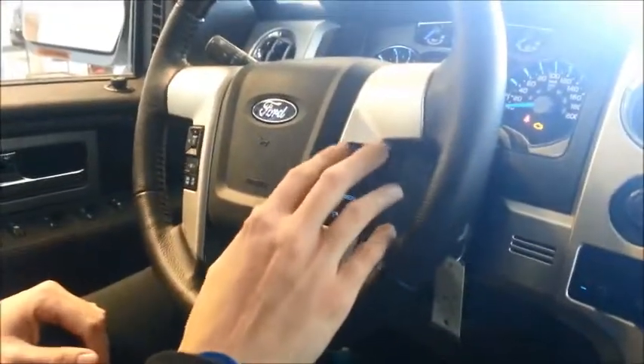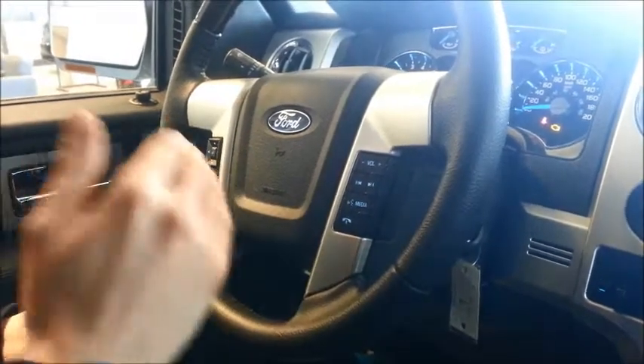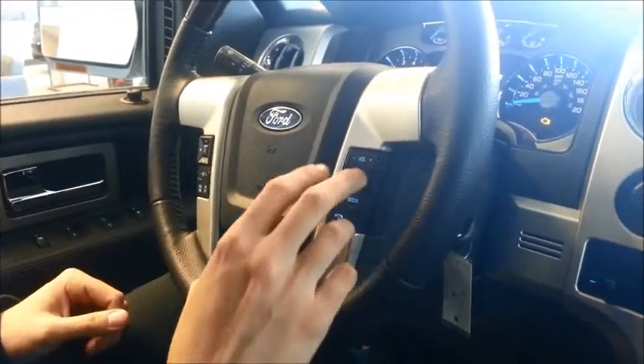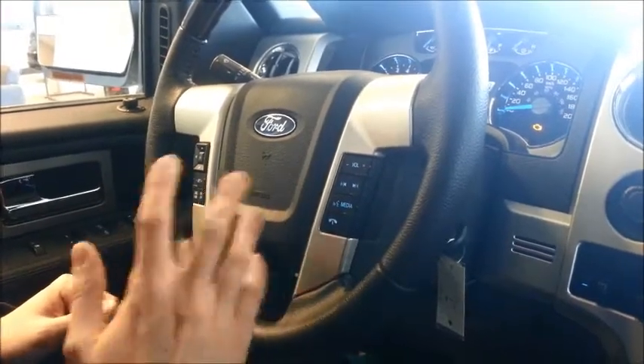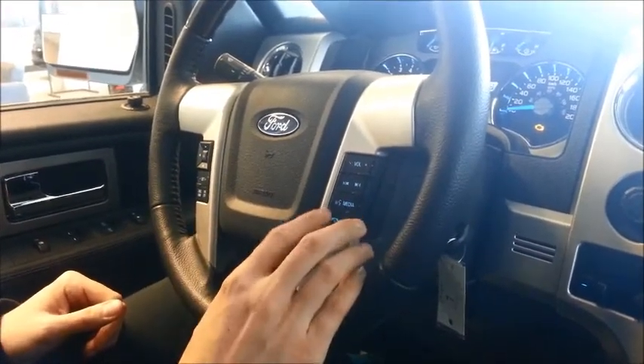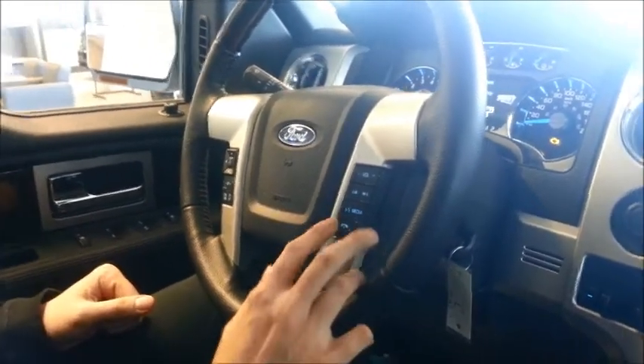On the right-hand side of the steering wheel you have your volume for your radio. Your arrows go through your presets from 1, 2, 3, 4, and so on. Your media button cycles through AM, FM, CD, satellite radio, and USB. You also have your phone button to answer calls.